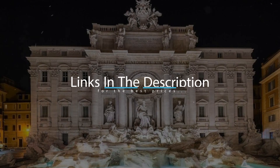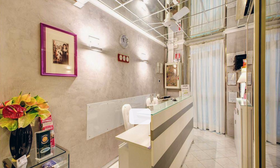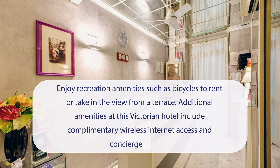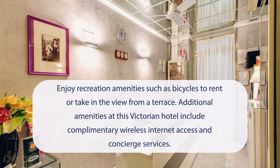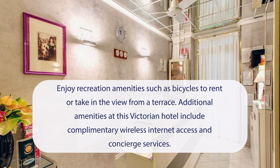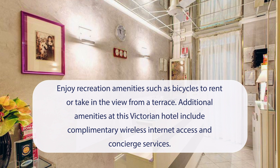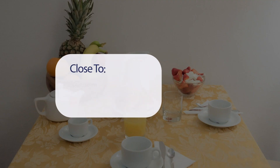For booking a stay at the most ideal price, check out the link in the description. At Hotel Giotto Flavia you can enjoy recreation amenities such as bicycles to rent, or take in the view from a terrace. Additional amenities at this Victorian hotel include complimentary wireless internet access and concierge services.